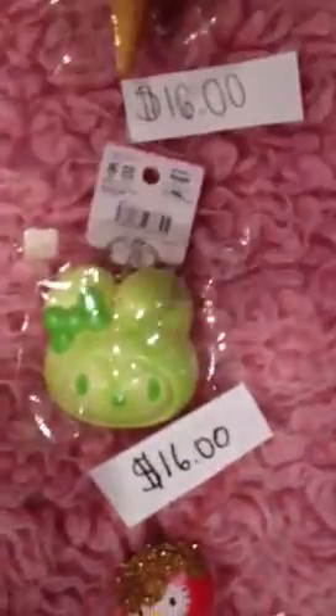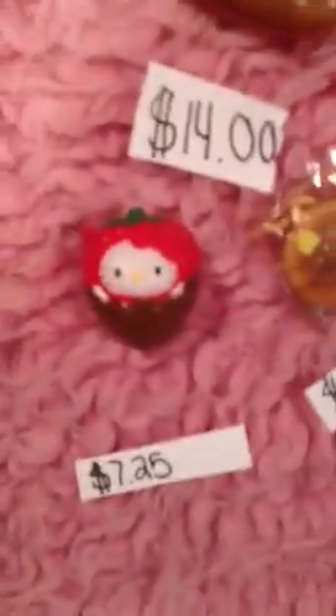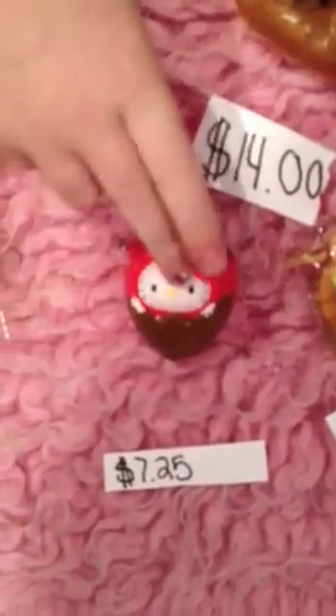Then we have this green My Melody bun with this tag and it is $16.00, and it's very squishy. Then we have this Krillikuma with a pancake — it's very cute and it's $15.00. Then we have this chocolate dipped strawberry and that's $7.25. I decoed this one, by the way.